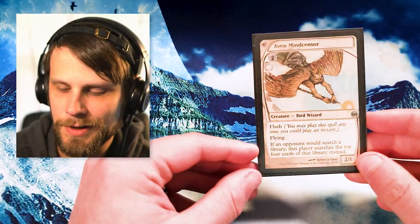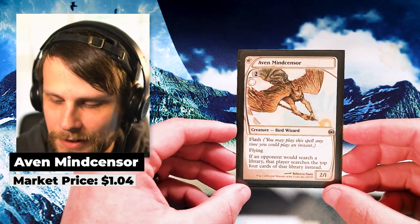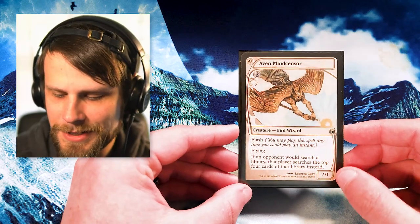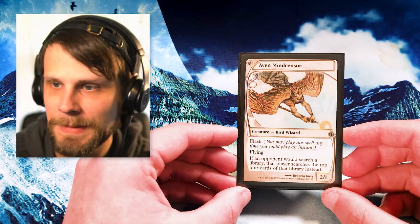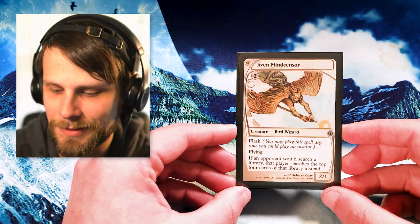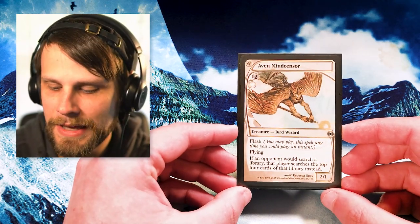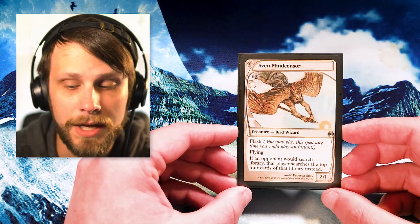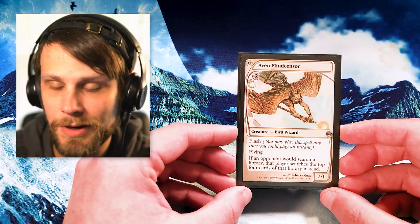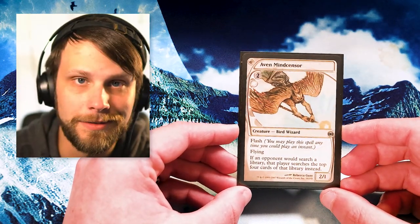We are jumping in with the white cards first as always. Our first card isn't a crazy high value card — it's about a dollar — but it is the original printing of Aeon Mindsensor. This is the version with the amazing unique frame from Future Sight, which we haven't seen since. It's a flash flyer with 2/1 power/toughness for three, and when it comes into play each opponent can only search the top four cards of their deck — shutting down things like fetch lands in modern. The unique framing and artwork by Rebecca Gay is absolutely beautiful.